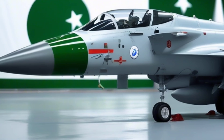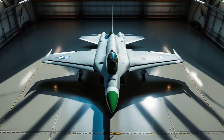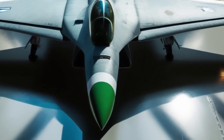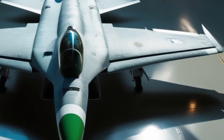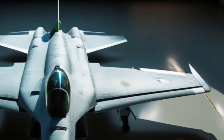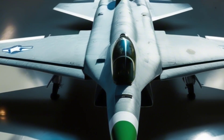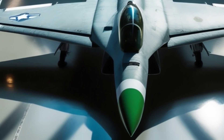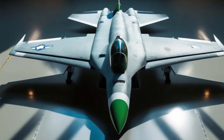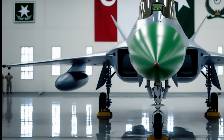Armed with twin 30mm cannons and short-range air-to-air missiles like the AIM-9P Sidewinder or the PL-5E, the F-7PG was designed to intercept, dogfight, and patrol with precision. It can also carry bombs and rocket pods for ground attack missions. Its radar system, the Italian Griffo MKII, gives it all-weather target tracking and engagement capability. While it doesn't carry long-range BVR missiles, its close-range agility makes it a serious threat in dogfights.